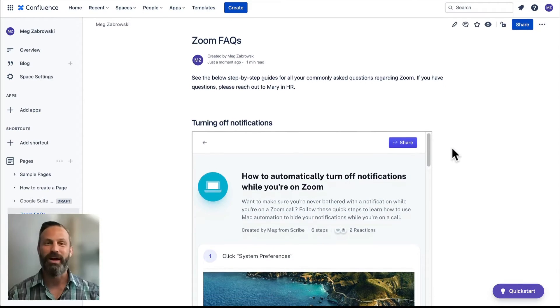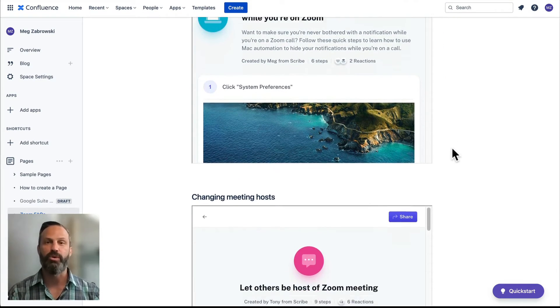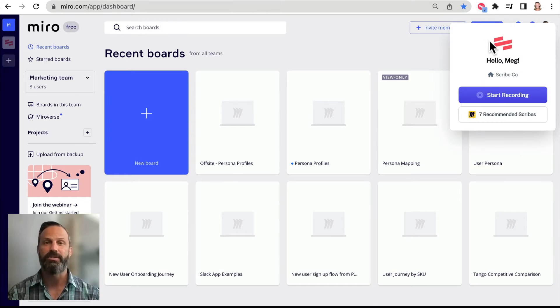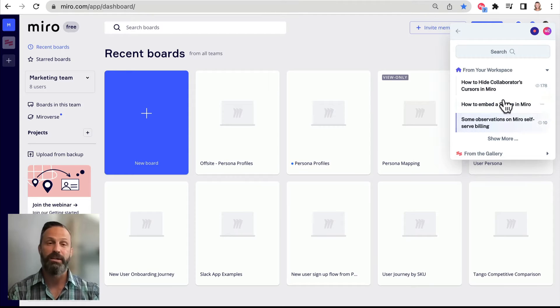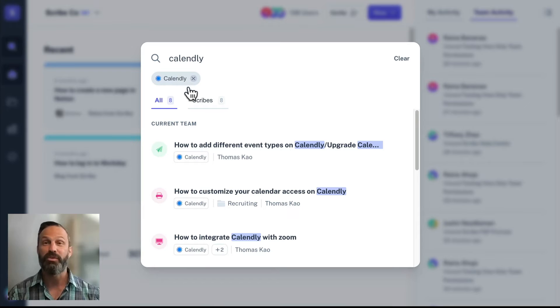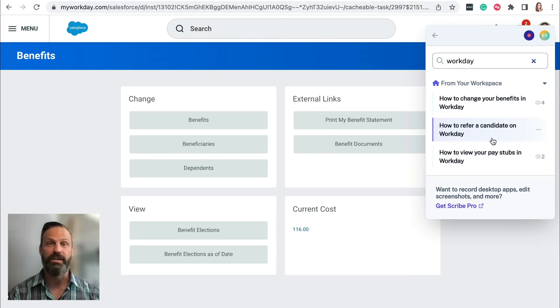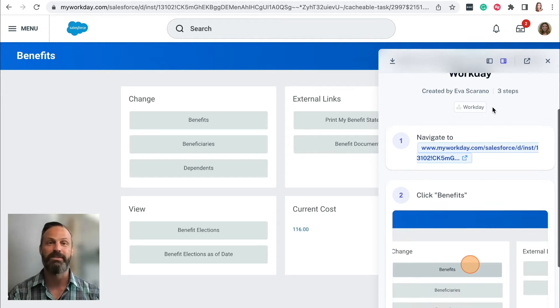So that's the creator perspective. Let's talk about the learner side. Scribe makes it very easy to access the right information at the right time. You can find content seamlessly embedded into your own knowledge base or wiki like a SharePoint or Confluence. You can find it in context based on the website you're on via recommended Scribes, or you can search for it directly in Scribe. Imagine now that you are a new hire trying to figure out how to set up your benefits on Workday. All you have to do is navigate to Workday and Scribe will automatically surface all the step-by-step guides that have been made about setting up benefits.